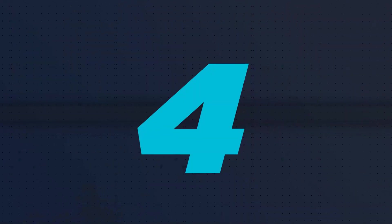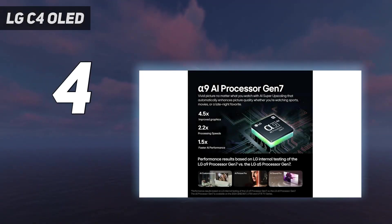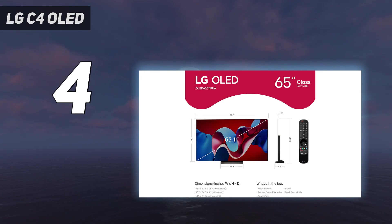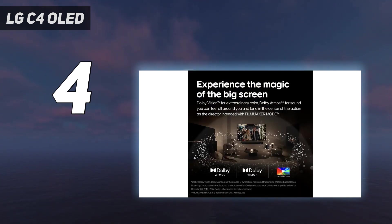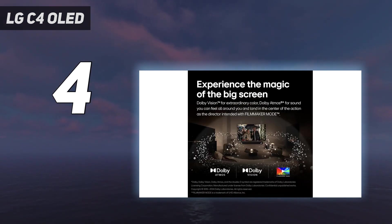Coming in at number 4: the LG C4 OLED. There's no denying that the new LG C4 OLED is a masterclass performer, one that brings the specs at a value that suits most TV buyers. It's easily slotted in as one of the best TVs despite only just releasing several months prior, showing promise in everything from its HDR output to gaming chops. Though the LG C4 might slouch in its SDR brightness, hitting a peak of just 296 nits, it makes up for that with a high 1049 nits of HDR brightness.